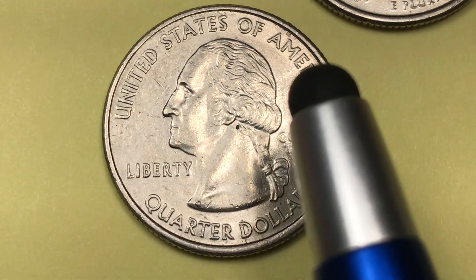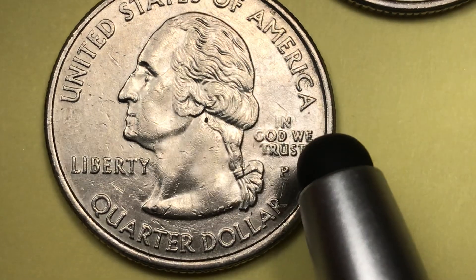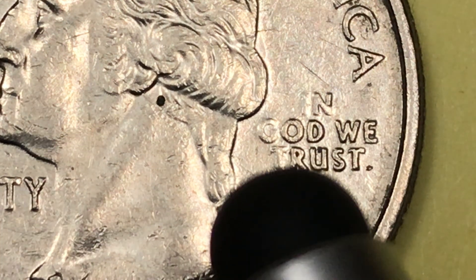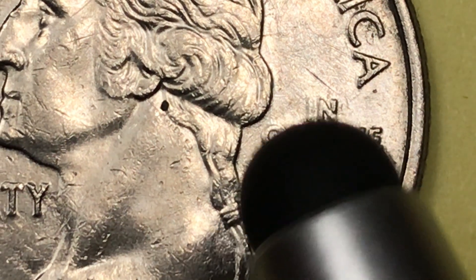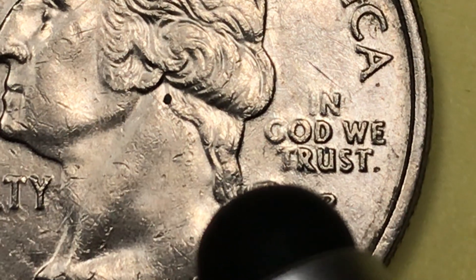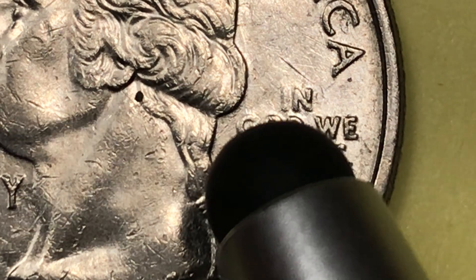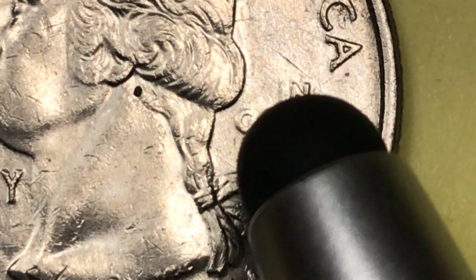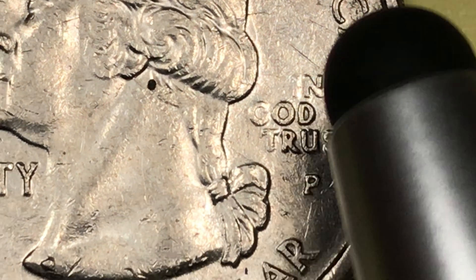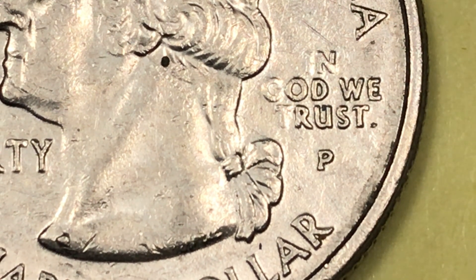It says 'United States of America' at the top, 'Liberty' right here under George Washington's chin, and on the back it says 'In God We Trust.' You'll see there's a little fading of the I, the G, and the T. I would guess this is from a little bit of fluid — some oil or something — on top of the die when they punched it. This kind of fading shouldn't add any value.